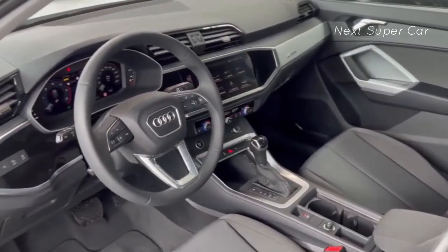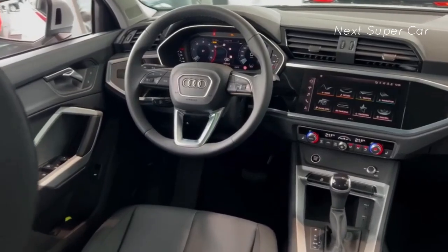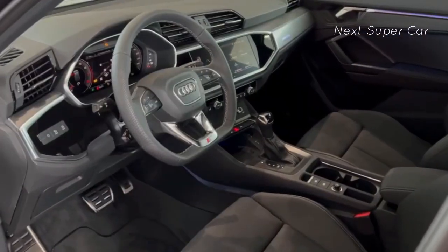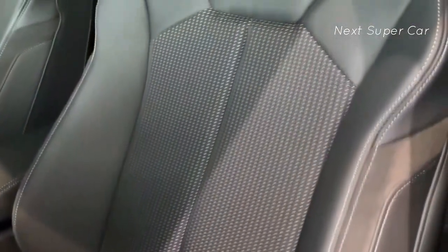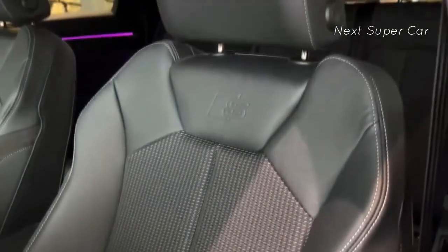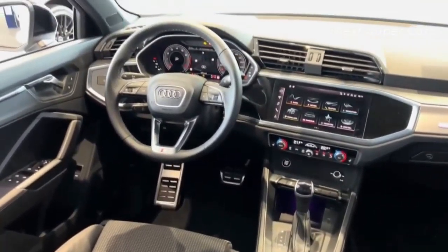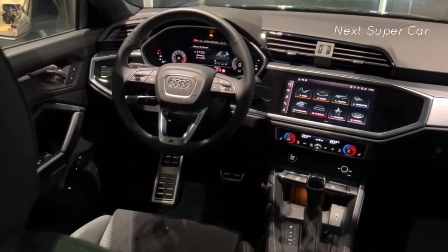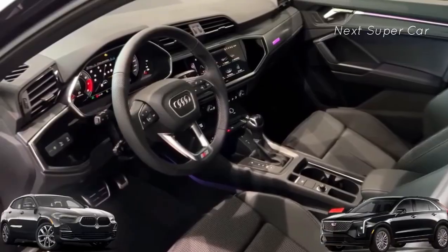The Q3 also offers wireless charging, quality materials, tri-zone climate control, and leather seats that offer both style and comfort. If you opt for the Black Optic Package, you receive sporty front seats with S embossing and contrasting stitching. Overall, the Q3 retains its meticulously crafted, touch-friendly interior. The S-line adds a touch of luxury with wood and matte inlays. Price-wise, it's competitive with rivals like the BMW X2 and Cadillac XT4.